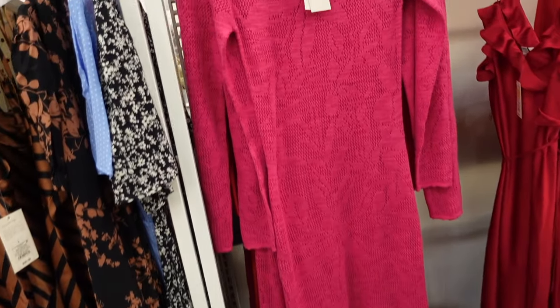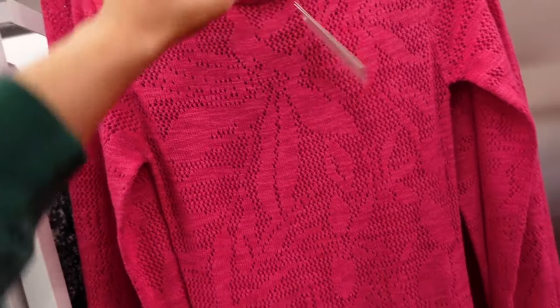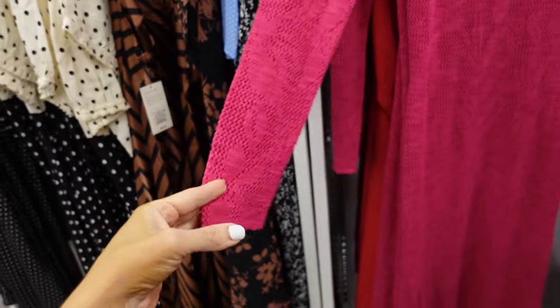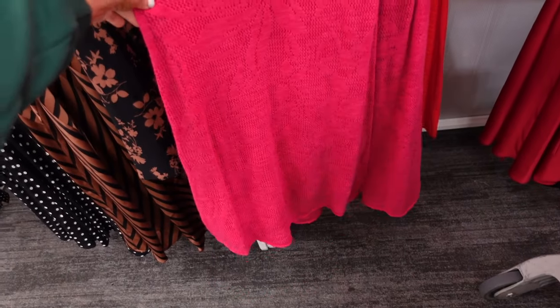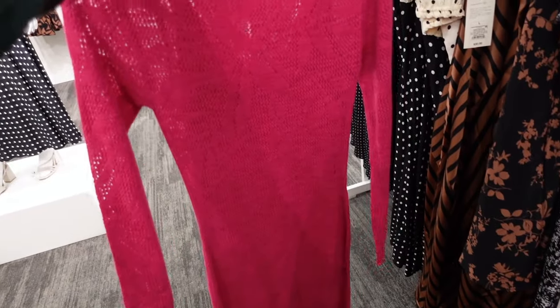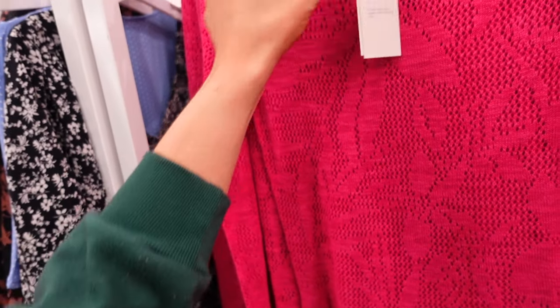Sweater dress from A New Day. This one has the higher neckline with a built-in lining. It's sheared through the sleeve, fitted through the wrist, and fitted through the waist then kind of flows out. The same detailing through the back. This one is $45.